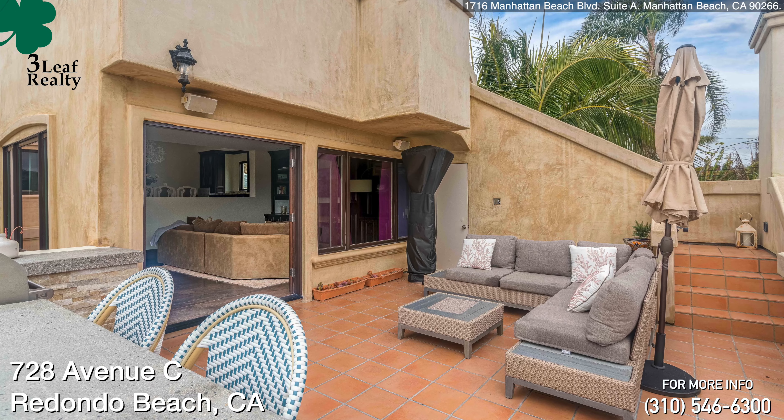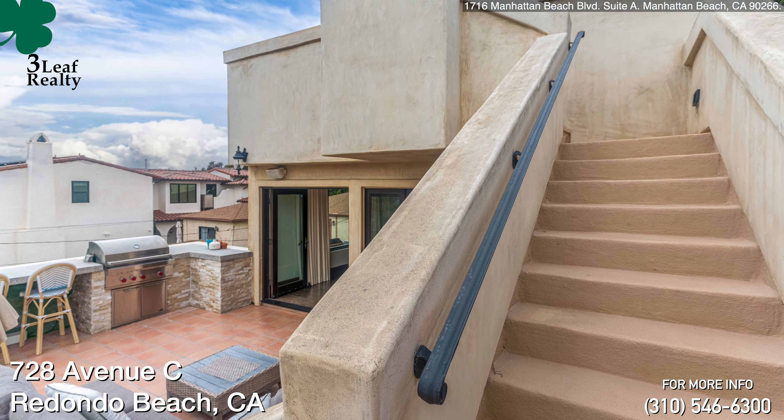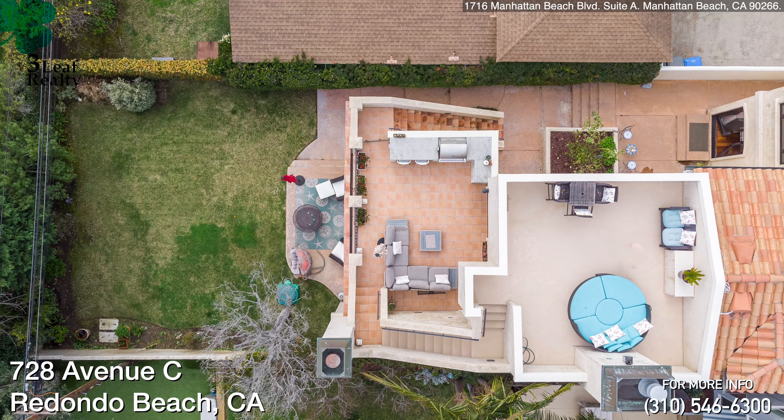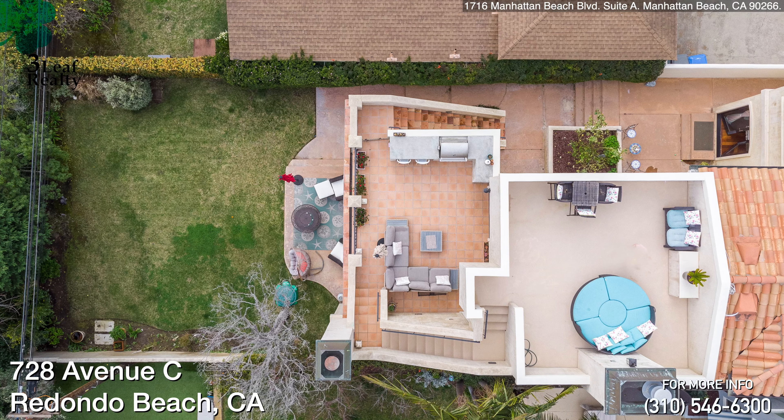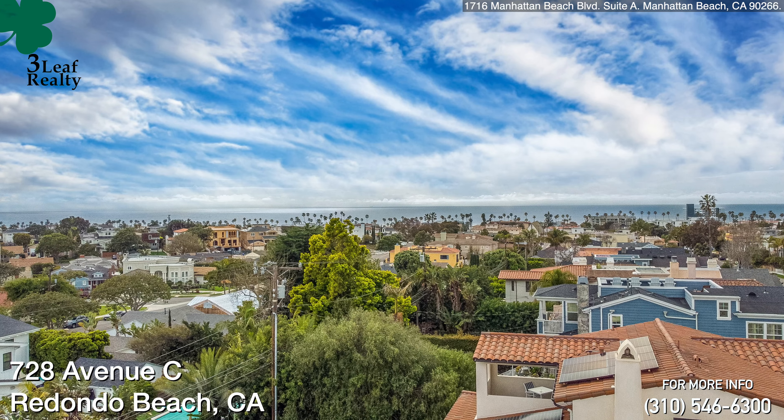That also leads to an outdoor deck, which has got a built-in barbecue and lots of space for entertaining. And if you go one level up, you've got a beautiful large rooftop deck that gives you a fantastic ocean view and the PV hill behind you.